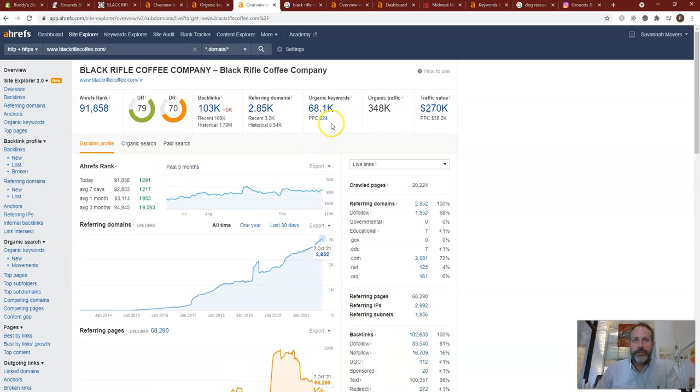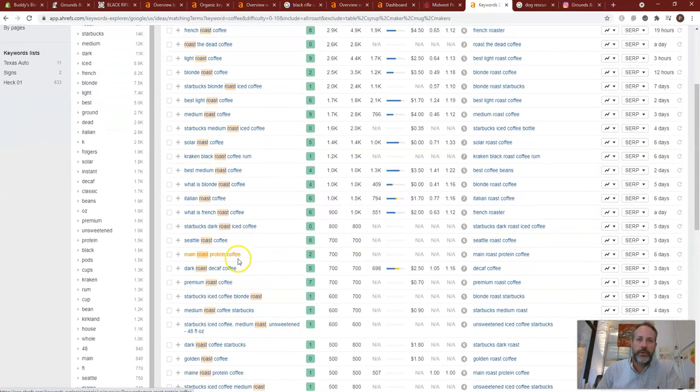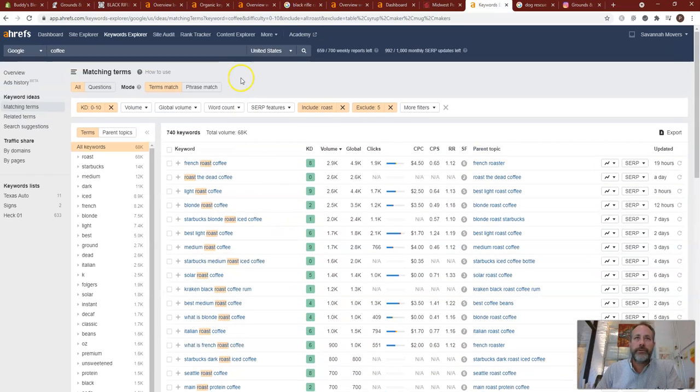It's all about getting that backlink strength and getting the right keywords on your page. We go through and really target what are the best keywords we can get for you for high volume — 700 is great volume on that, 5 KD. We should be able to take that over in a few months. 7 KD is going to take a little bit longer, but we build out a plan and really go after that.